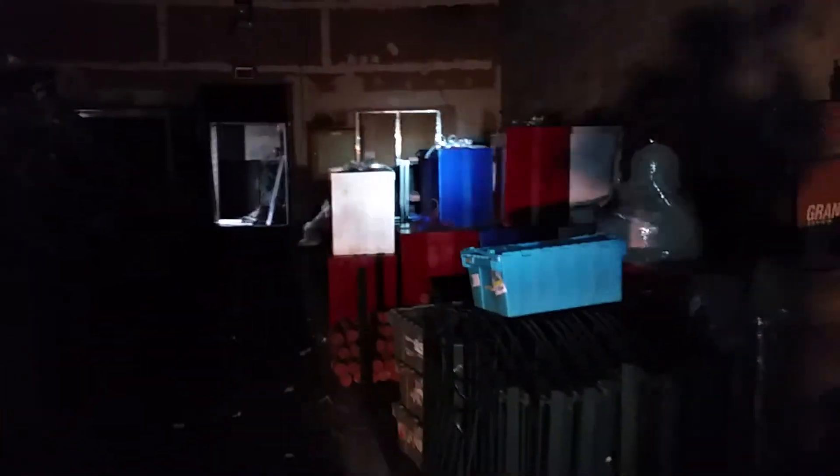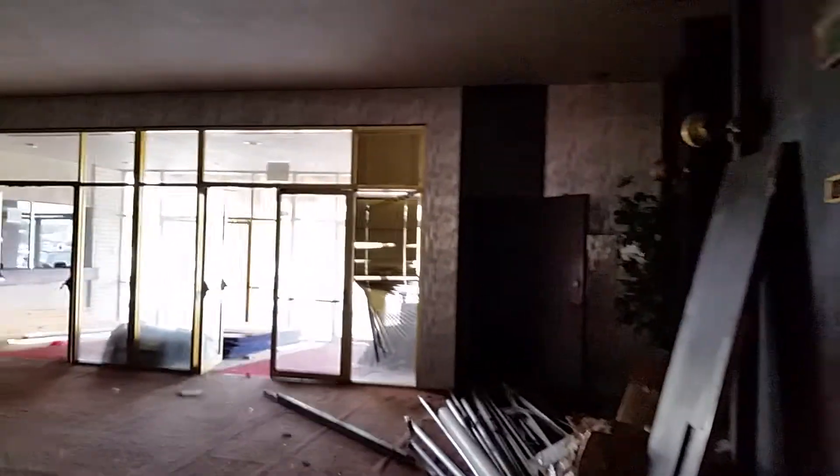I came in through the back door, which was open. Don't know how much y'all can see. This is an old theater — and this would be the lobby.